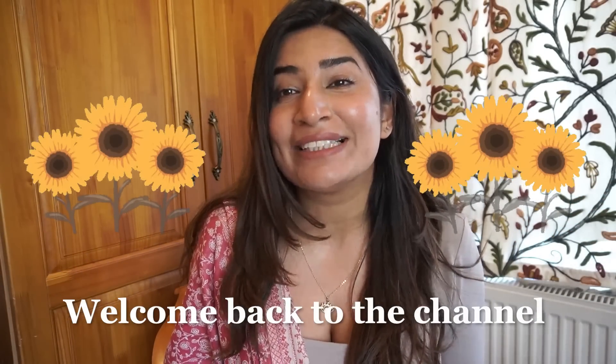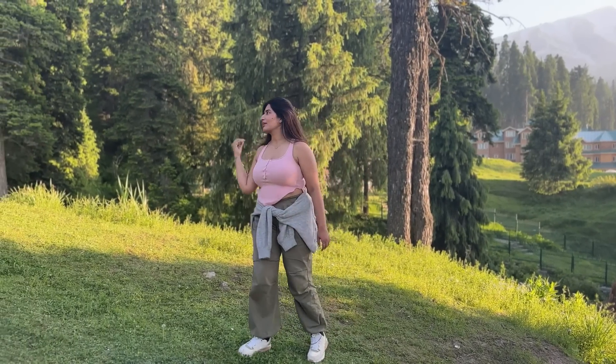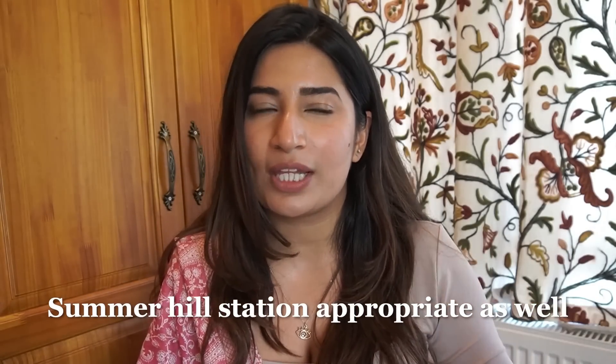Hi everyone, welcome back to the channel! You're probably wondering about the backdrop — I'm not in Gurgaon, I'm currently in Gulmarg, Kashmir. I'll put some snippets here, it's such a beautiful place I don't want to go back. I'll have to go back to Gurgaon, but I wanted to shoot a video here too. I also got a request to do a haul of all the outfits I'm mostly wearing on my Kashmir trip — some really cool pieces that are summer and hill-station appropriate.